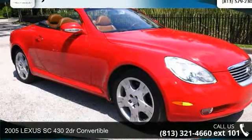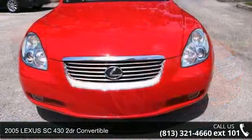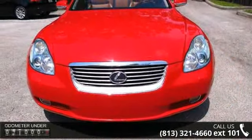Presenting the 2005 Lexus SC430. If you are looking for a first-rate auto, this one could be yours today.